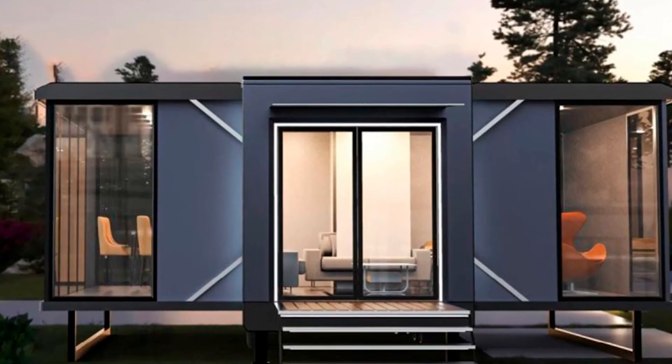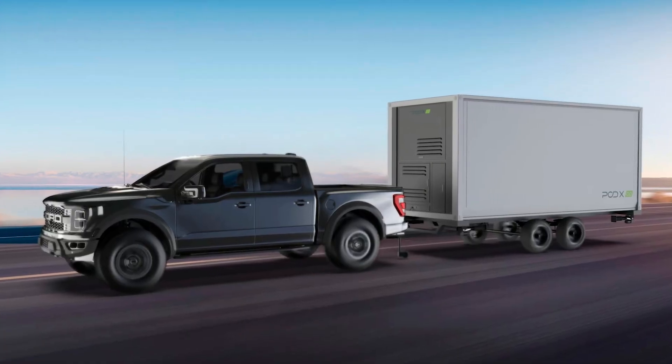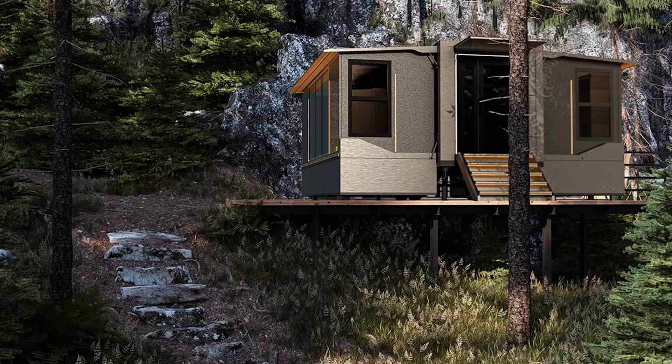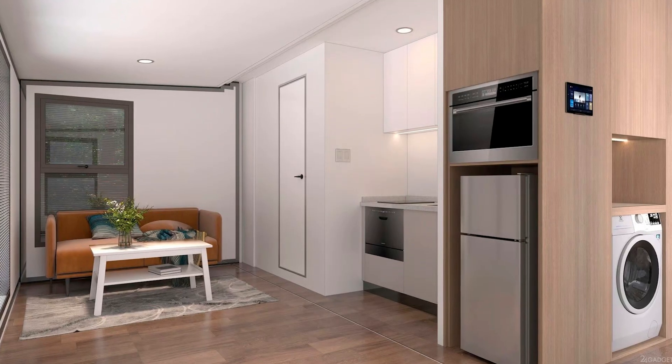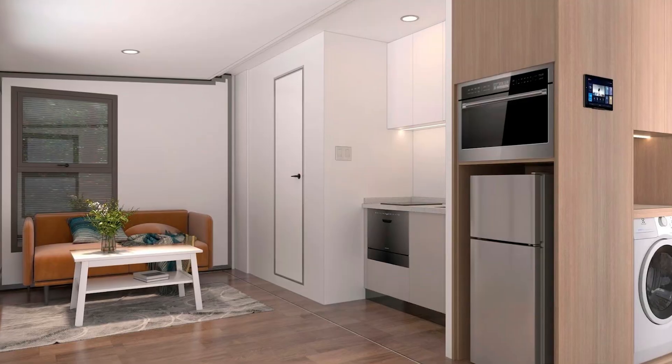Imagine being able to pack up your entire house into a regular car. I can already hear the arguments between couples: 'Honey, did you fold the house properly? I don't want another incident like last time when the bathroom fell out at the stop sign.' But wait, it gets better — this portable wonder is no ordinary pop-up tent. We're talking about a 10-ton folding house.